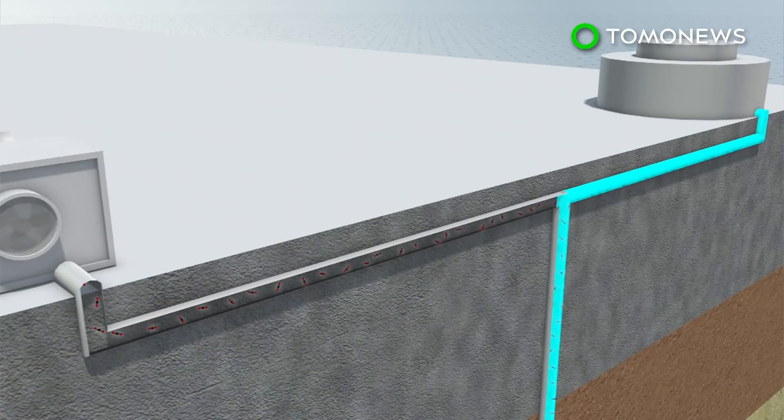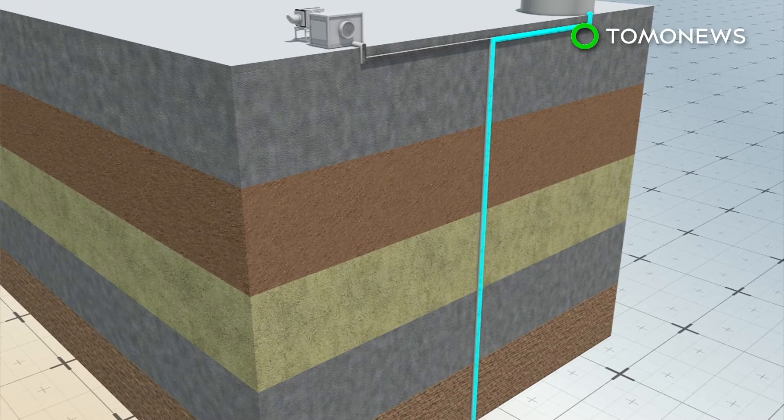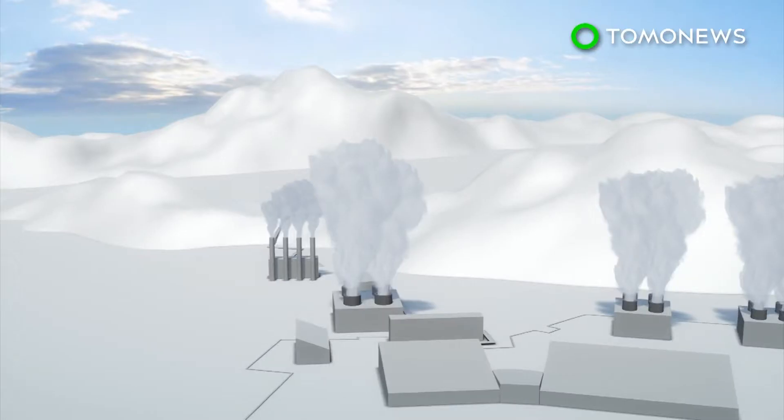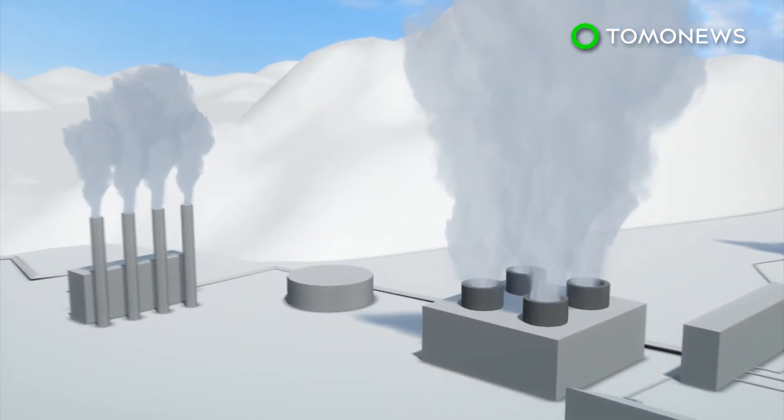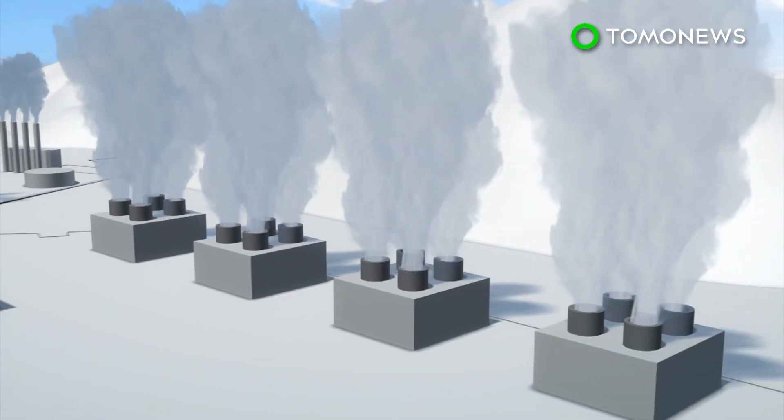The gas is then combined with water and pumped 700 meters underground. When the carbon dioxide reaches basaltic rock, it forms minerals. The project is still in the pilot phase, but researchers at Climeworks believe negative emissions plants could be set up around the world.